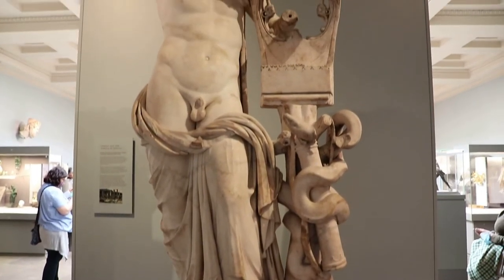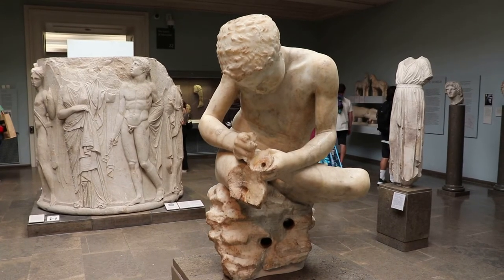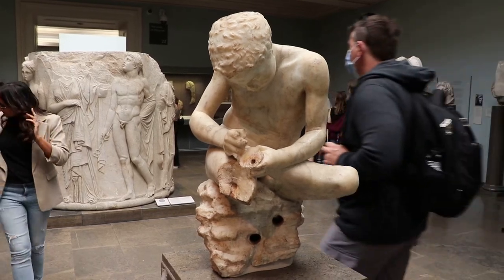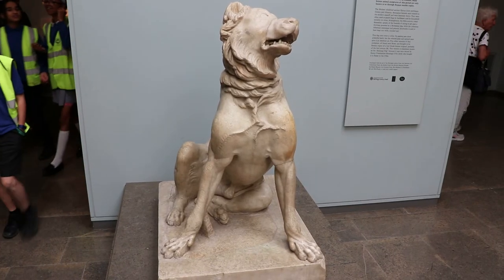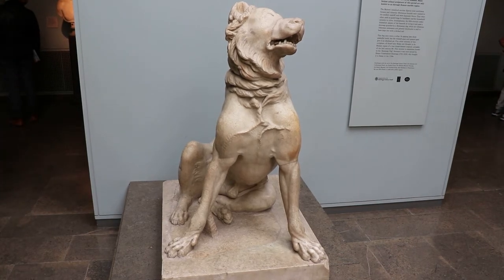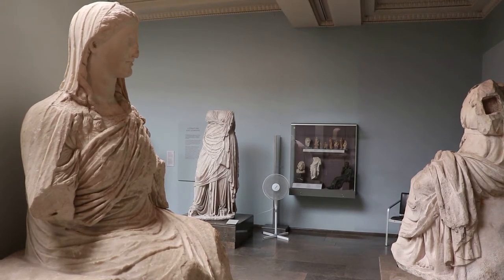This is a marble statue of Apollo holding a cithara, that was at the Temple of Apollo in Cyrene. Here's a copy of a classic Greek statue called the Spinario, or the Thorn Puller — the boy is pulling a thorn out of his foot. This is a Melosian hound; these dogs were famously vicious, and this was found in Rome. Here's an authentic Greek marble statue of Demeter, from about 350 BC — it was at Knidos.